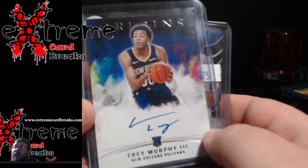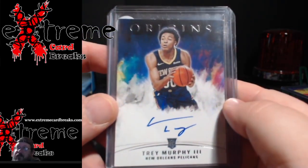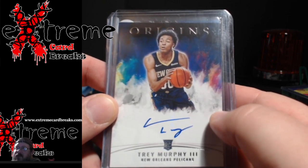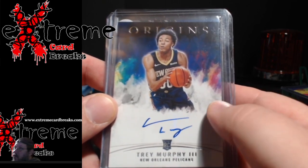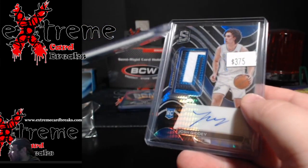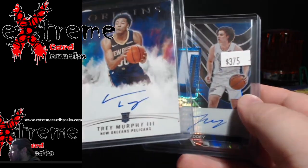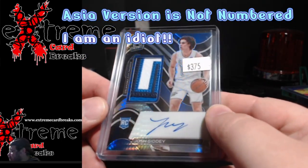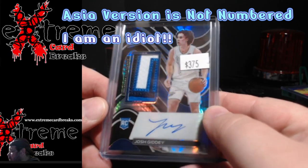First up, I threw this in because for 50 cents extra I'll take it. I think I spent about 15 bucks on this, and if I recall, these were going for around 35 to 40 bucks. It's a Trade Murphy card for the Pelicans — still decent — but this was the one I really wanted: the Josh Giddy Spectra.